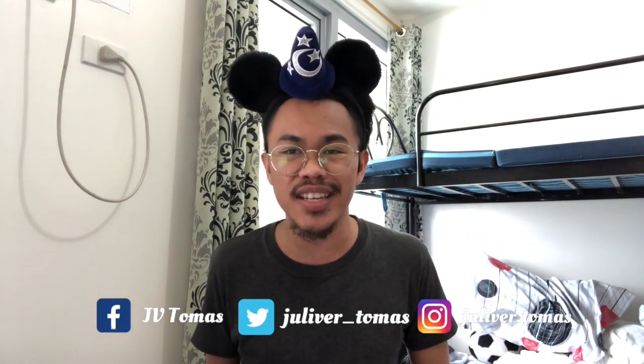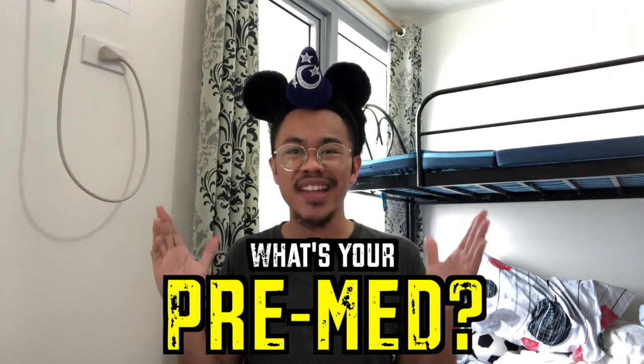Hello everyone, this is JV back again and in this vlog, we are going to continue with our What's Your Pre-Med series. If you guys don't know what this series is all about, this is all about pre-med courses and helping out pre-meds maximize the potential of their pre-medical courses in terms of applying to medical school or surviving medical school itself.